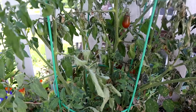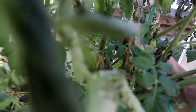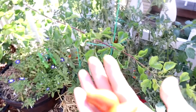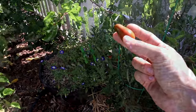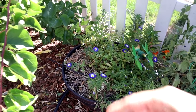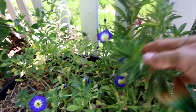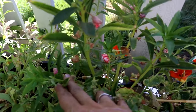Moving on to the next barrel is Nathan's tomato — he's got chocolate pear tomatoes. I'm going to let him pick the rest of these. And Audrey wanted to grow flowers, so she's got volvulus flowers mixed in with some peppermint stick balsam. The balsam is largely spent but still has a few flowers.